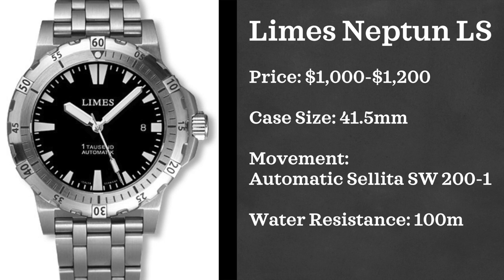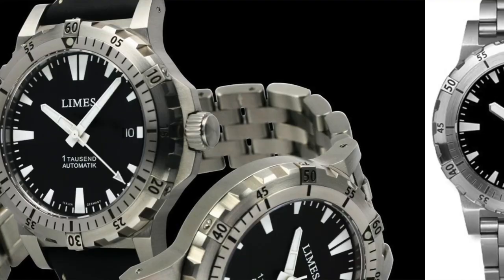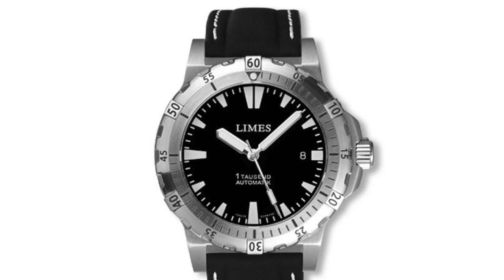First up we have the Limes Neptune LS. This is a tool aesthetic watch coming in at a $1,000 to $1,200 price point — I see it fluctuating between that range. Case size is 41.5 millimeters, powered by an automatic Sellita SW201 movement, and water resistant up to 100 meters.